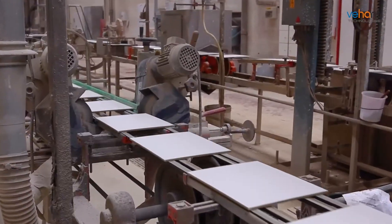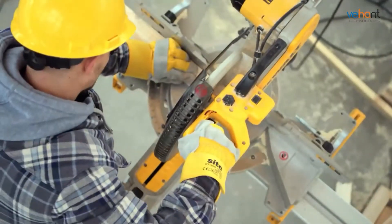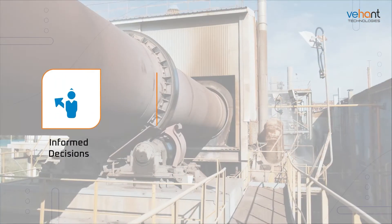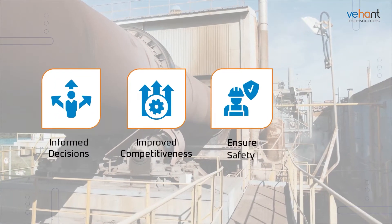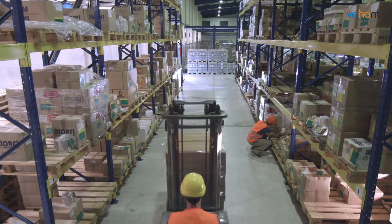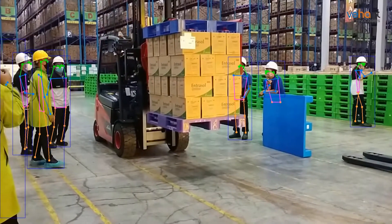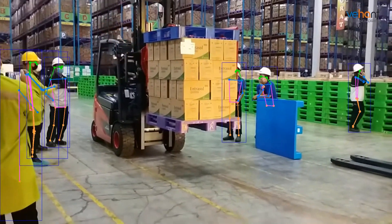In today's fast-paced manufacturing landscape, organizations need the right data at the right time to make informed decisions, improve competitiveness, and ensure safety and compliance. But how do we transform this data into actionable insights? A lot of this smartness has to do with video analytics.